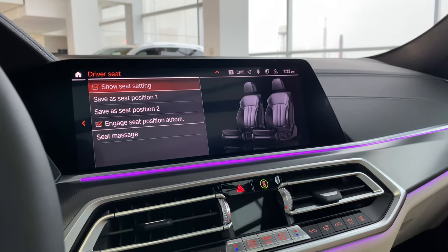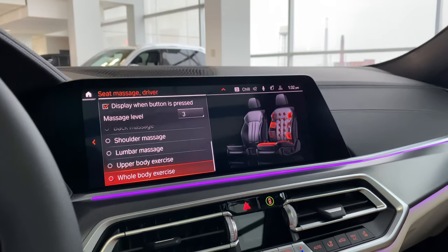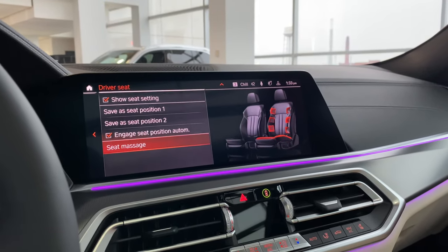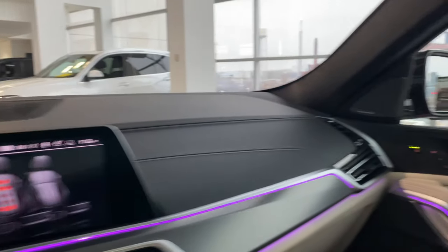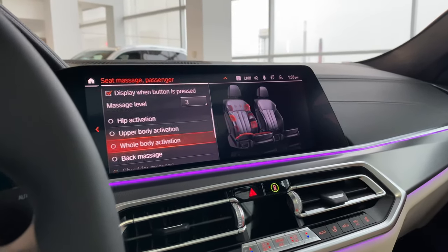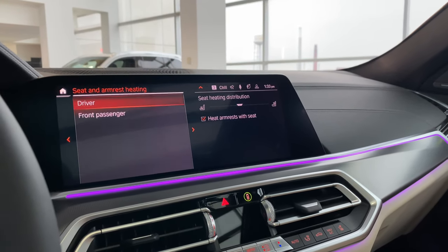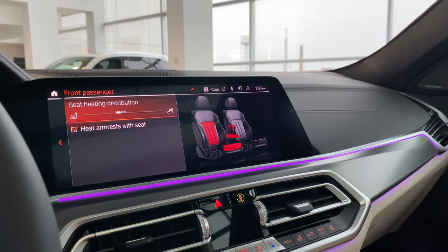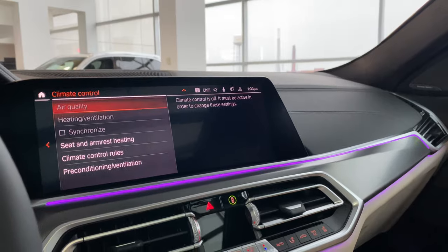Under Seat Comfort, let's switch on the driver's massage seat — going to level three, whole body activation. The passenger seat massage is also now activated at level three. When switched on, the green light on the door illuminates. This massage feels amazing. Both front seats also have armrest heating activated along with heated seats.